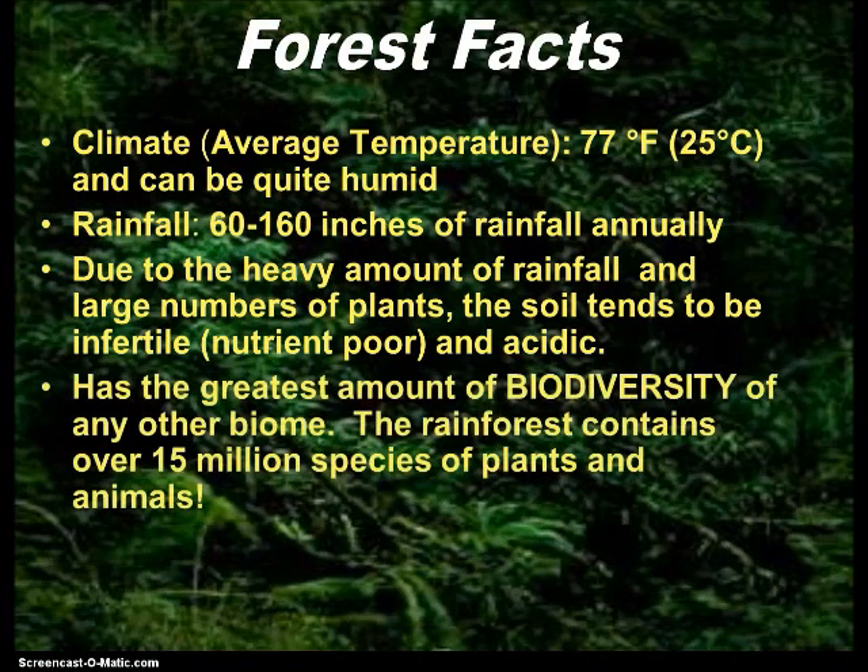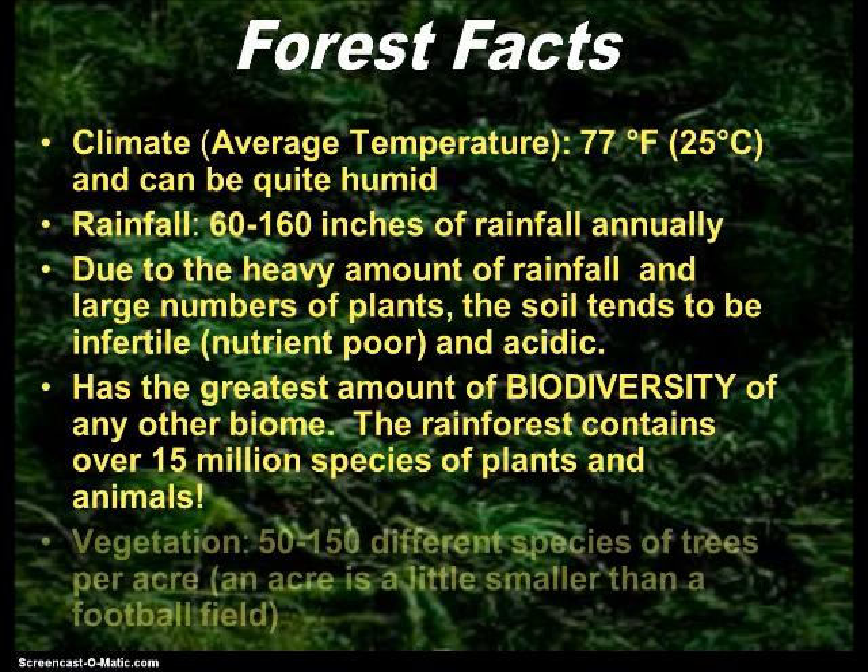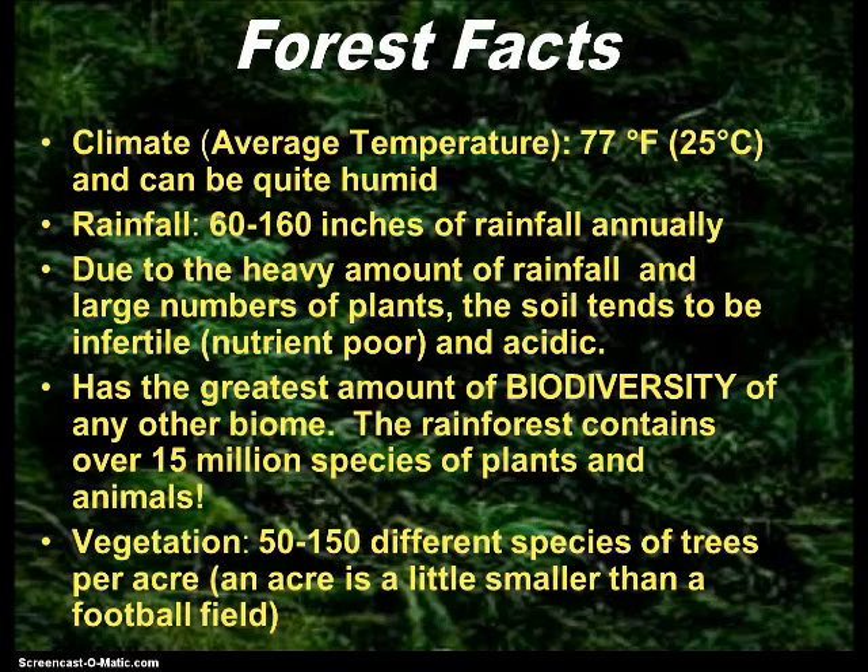The rainforest has the greatest amount of biodiversity — biodiversity is what you're going to write in the blank — than any other biome. The rainforest contains over 15 million species of plants and animals. Bio means life; diversity means a variety or different kinds of things. So biodiversity means different kinds of life. In fact, they have 50 to 150 different species of trees in every acre — about the size of a football field. That is a lot of different kinds of trees.